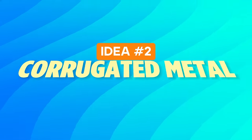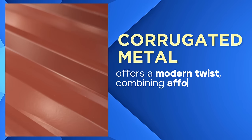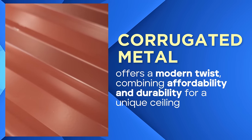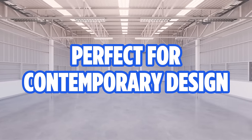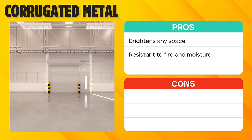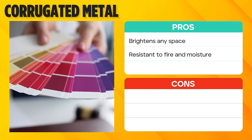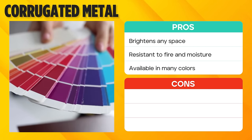Idea number two: corrugated metal. Corrugated metal offers a modern twist, combining affordability and durability for a unique ceiling. It is perfect for those aiming for a contemporary garage design and a ceiling that reflects light. The metal's reflective nature can really brighten up your garage space. Its resistance to elements like fire and moisture adds an extra layer of protection. And with various color options available, you can choose the perfect shade for your space.